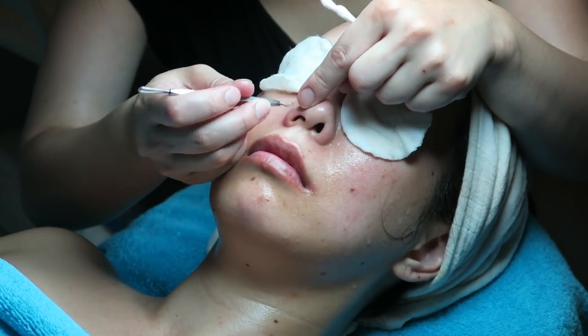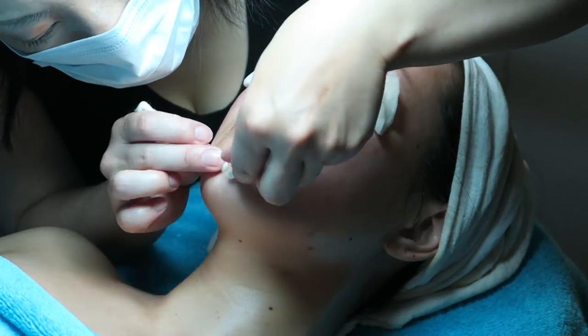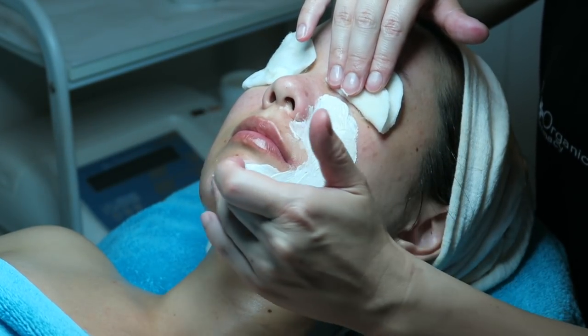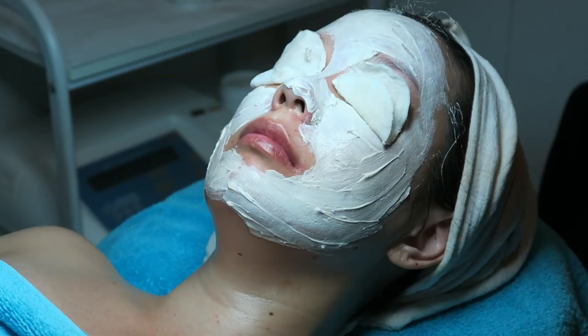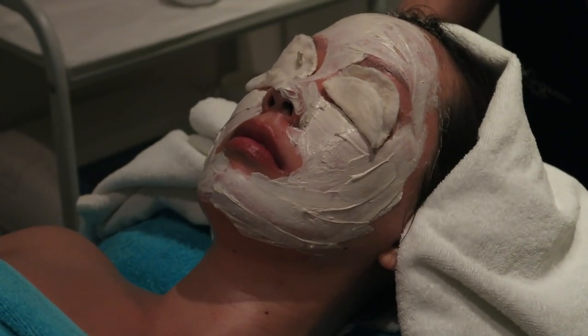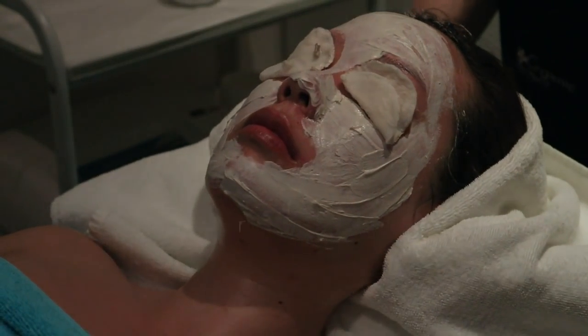Once the steam is turned off, it's time for extractions — probably one of my favorite things during a facial, because nobody does it like a professional. Really getting rid of those blackheads and all the nasty stuff. The seaweed clay mask helps close the pores and detoxify the skin. While this luxurious cooling face mask is on, I'm getting a wonderful scalp massage — if you've never had one, it's superb.